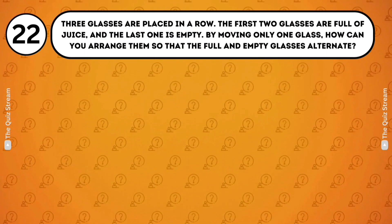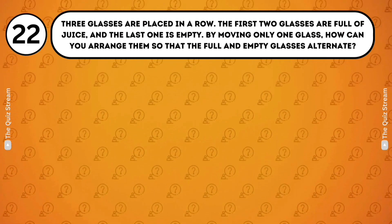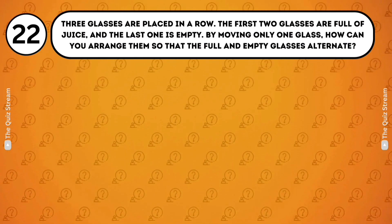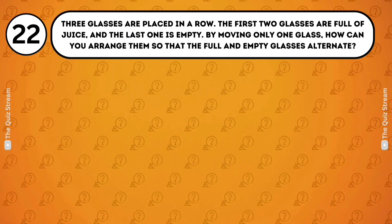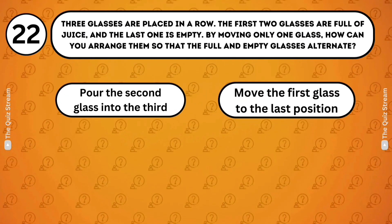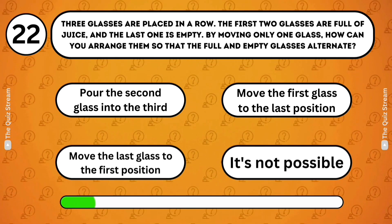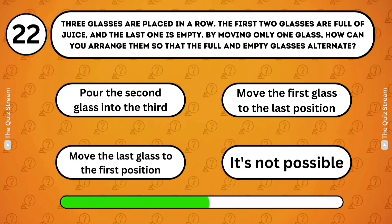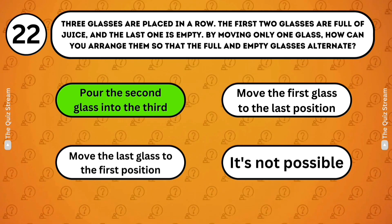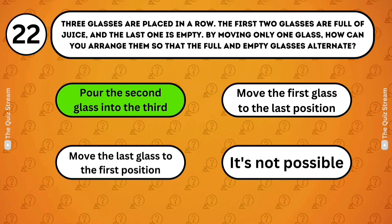Logical deduction. Three glasses are placed in a row. The first two glasses are full of juice and the last one is empty. By moving only one glass, how can you arrange them so that the full and empty glasses alternate? Pour the second glass into the third. Move the first glass to the last position. Move the last glass to the first position. It's not possible. Pour the second glass into the third. By pouring the juice from the second glass into the third, you make them alternate between full and empty.